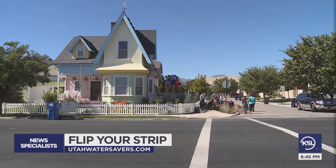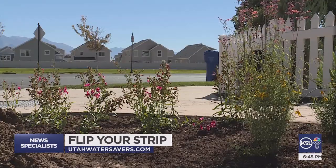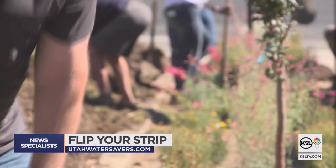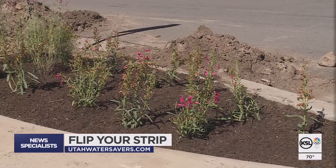The Utah Division of Water Resources ran the opportunity on Facebook for several days and had 199 applications. They ultimately selected homeowners eager to save water who can showcase the beauty of their strips.